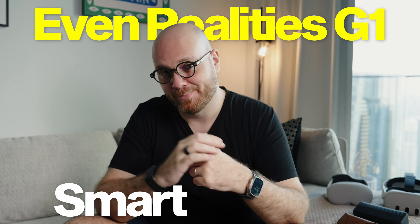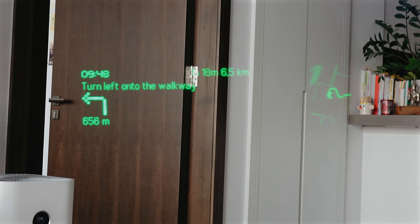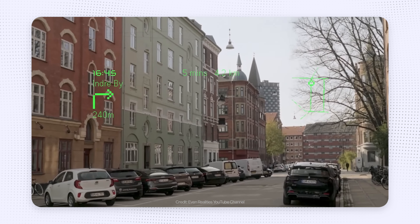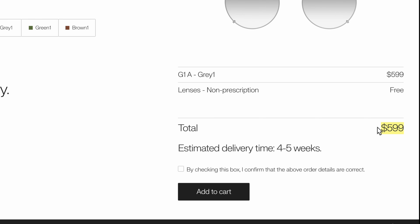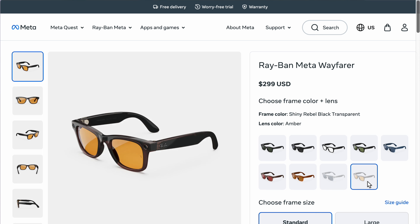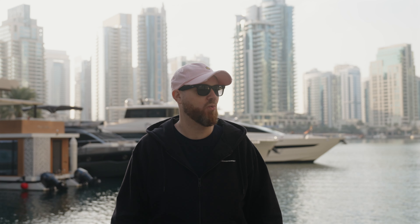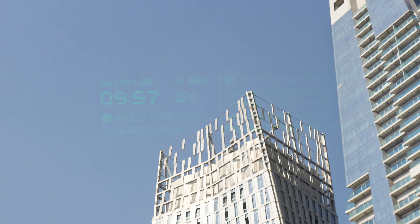These are the Even Realities G1 smart glasses. Before I get into all of the problems I had with them, let me get something out of the way first. These glasses are technologically very impressive because they do something I have never seen before, and I'm a big fan of wearables. That makes them a really interesting proof of concept. The Even Realities G1 starts at $599, while Meta's Ray-Ban smart glasses start at just $299 — that's half the price. I know both are fundamentally different products, but they are also both AI smart glasses. In this video, with that comparison in mind, I will show you everything good and bad about the G1s and give you a very clear answer on who should buy them.